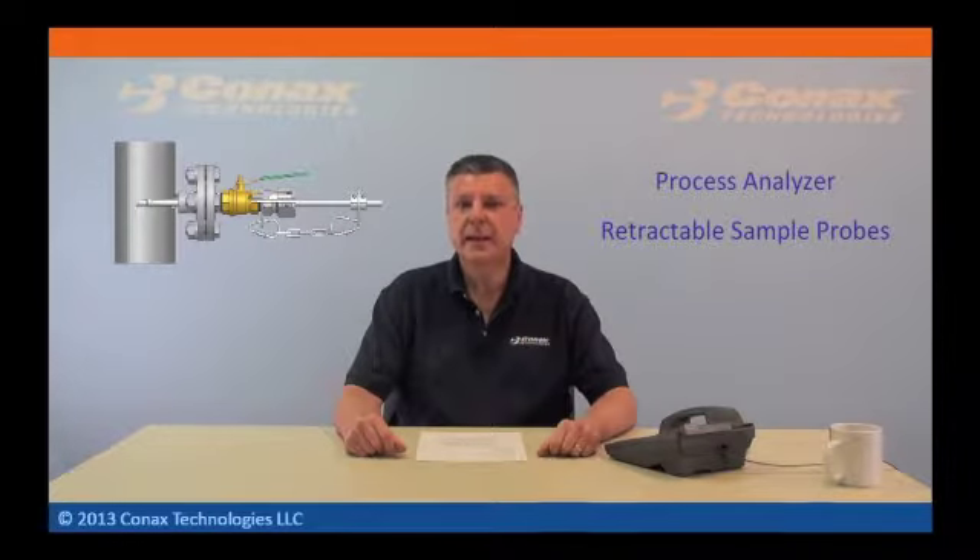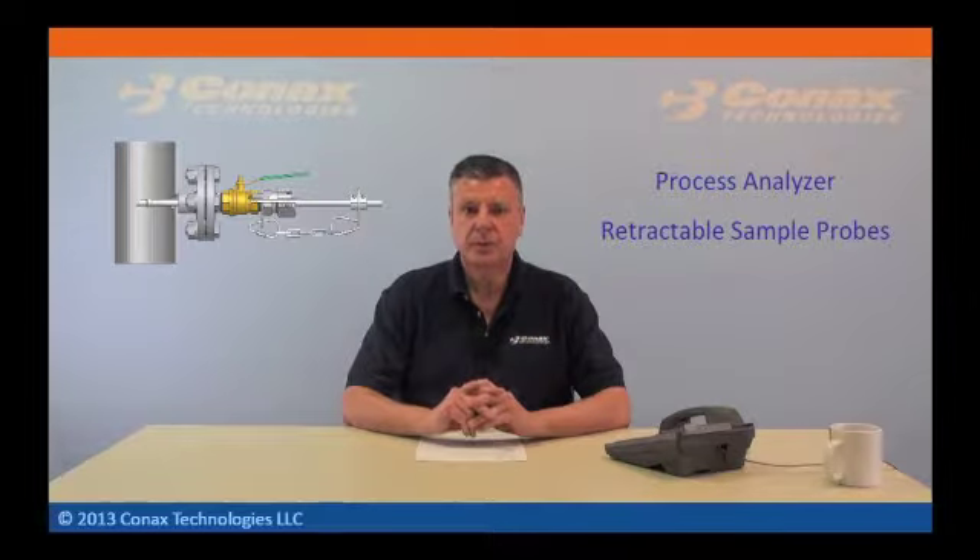Connex's packing glands are recognized as the industry standard to seal retractable sample probes. We observed that a number of oil and gas accounts devise their own analyzer sample probe solutions, which required that they cobble together components sourced from various suppliers.